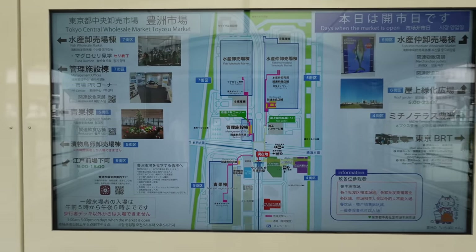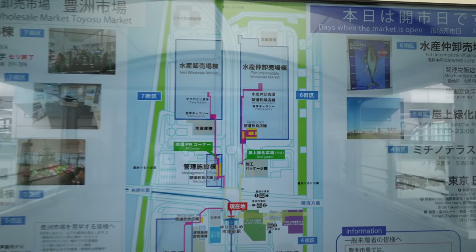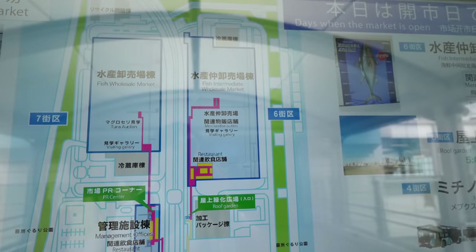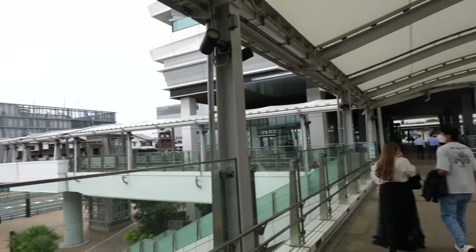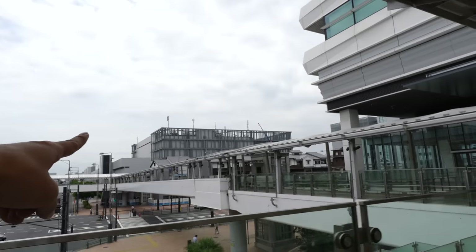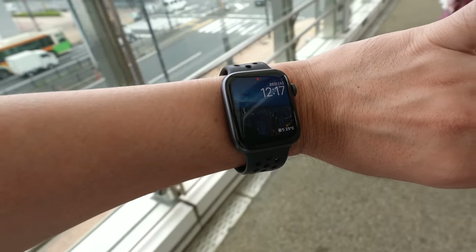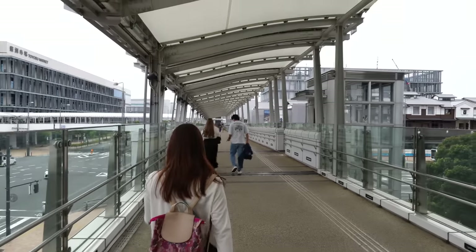Toyosu Market contains three parts. Let's explore the fish intermediate wholesale market. Each building is really big, and we are heading to that building over there. Let's see how long it takes walking from the station.